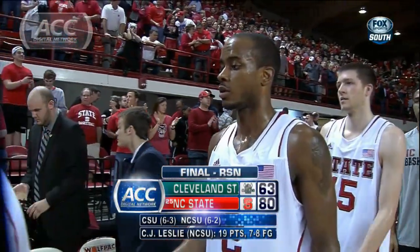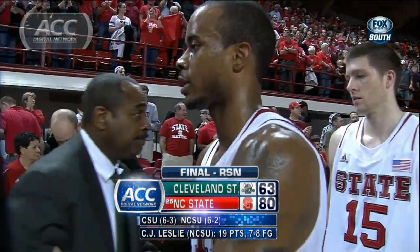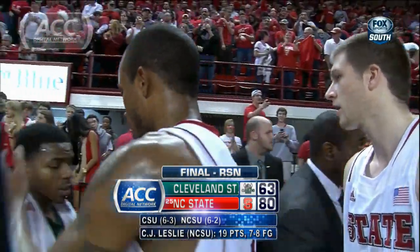TJ Warren added 16. Rodney Purvis, 11. State wins easily, 80-63.